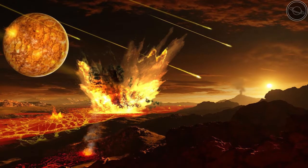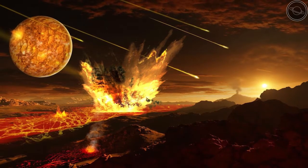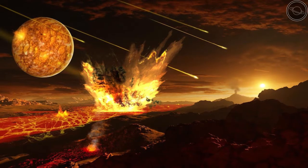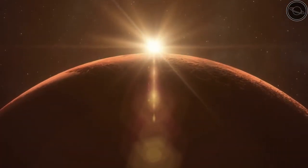The bombardment in the early solar system's development may have given water to other planets in our solar system as well. However, their atmospheres were not able to retain the vapor as Earth was, except maybe Mars, which we will cover in the next video.